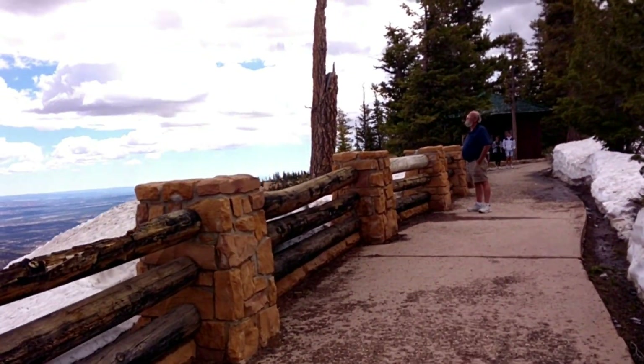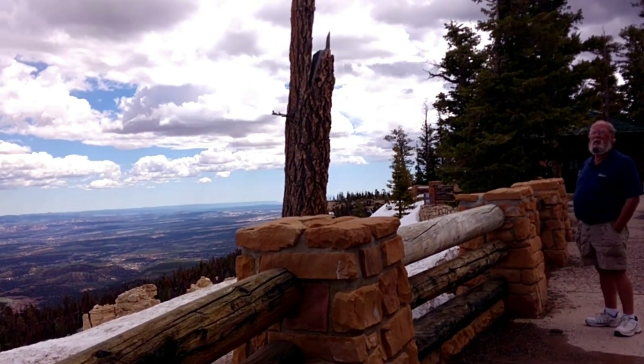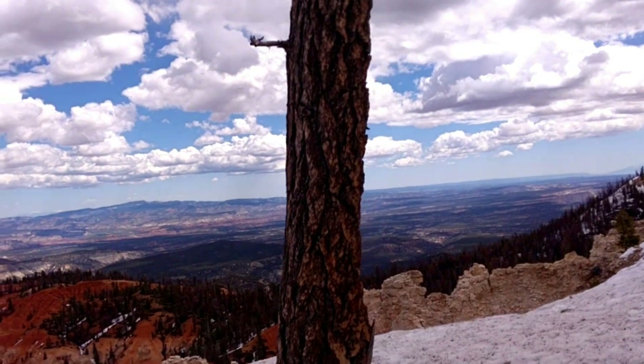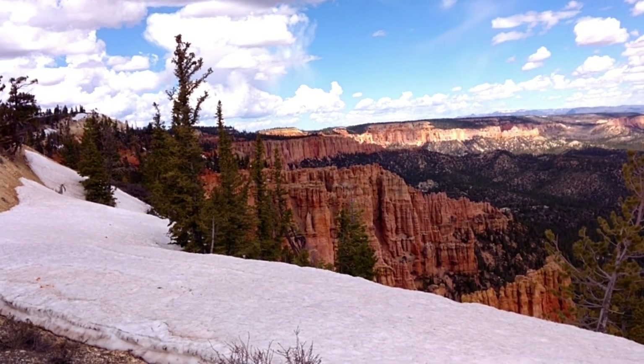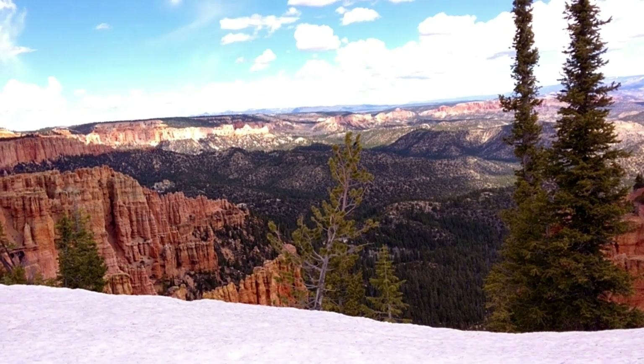So what do you think, Jeff? I think so too. We're going to get out of here because it's starting to sprinkle. This is another one of the little pull-offs — it doesn't really say anything about the area, but boy is it pretty.